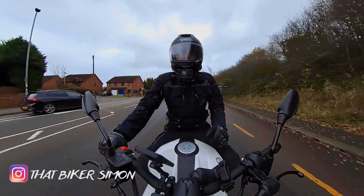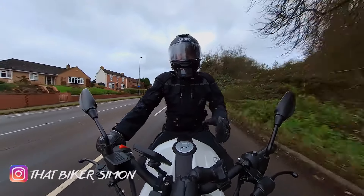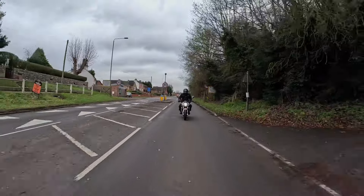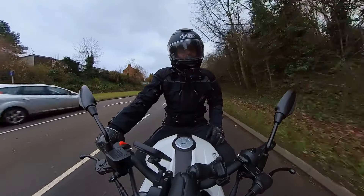Hi guys and welcome back to the channel. Today I'm on the Benelli BN125 — I think this is the best budget 125cc bike for 2023. This is another ride and review, so sit back, relax and come along for the ride.